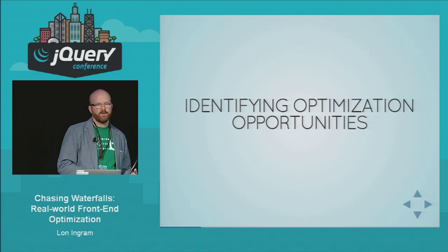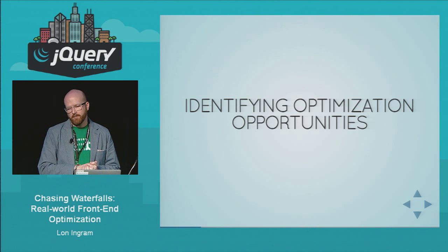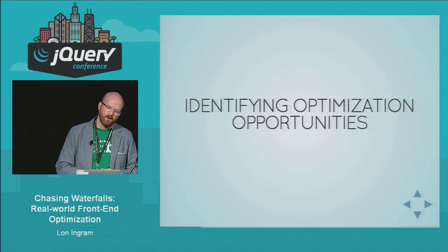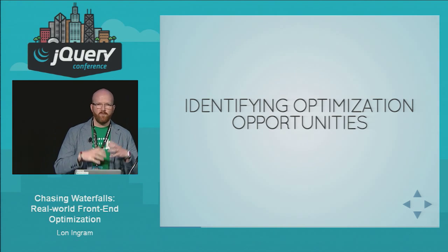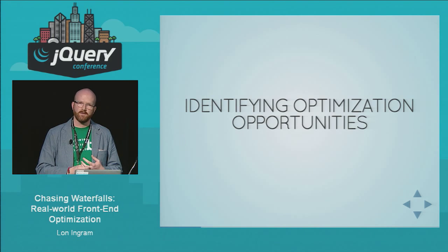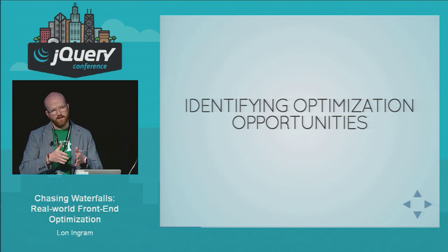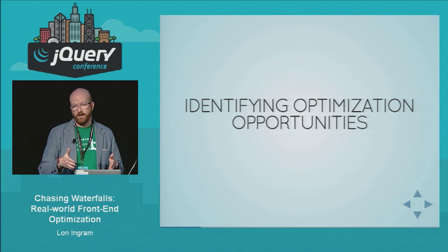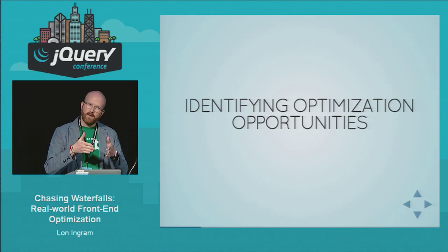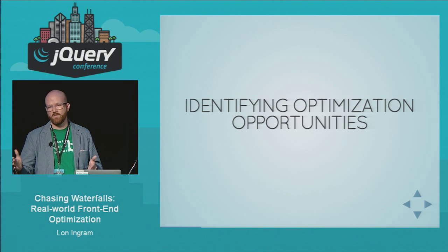The next step is identifying optimization opportunities — this is really where the art comes in. You want to look for the places where your application is spending the most time in whatever part you're trying to optimize. For example, if your application takes 600 milliseconds to render and you identify some part that takes 20 milliseconds out of that, you could make that part a million times faster. But Amdahl's law says you will only speed up your total time by at most 20 milliseconds.